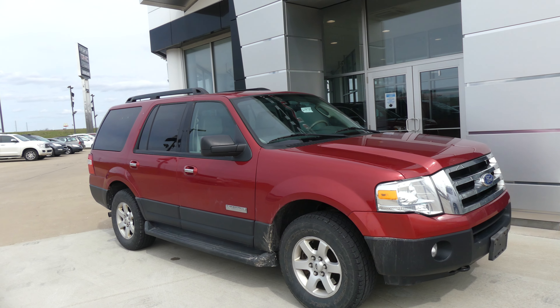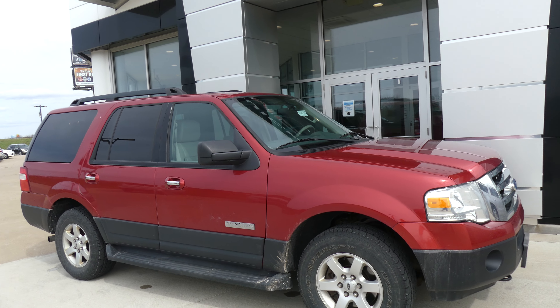Hello and welcome back to Ublur Buick GMC online showroom. Today we're going to have a quick look at this 2007 Ford Expedition.